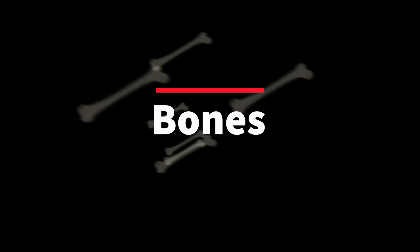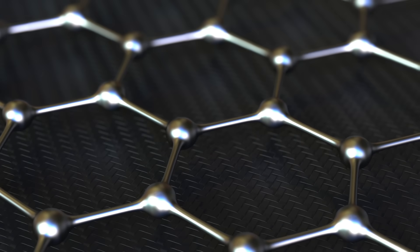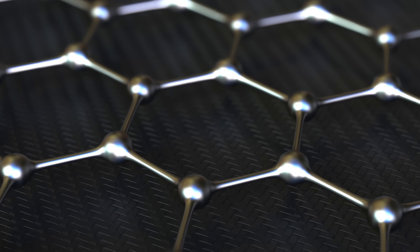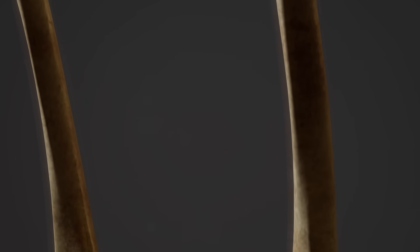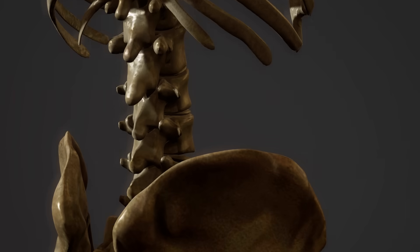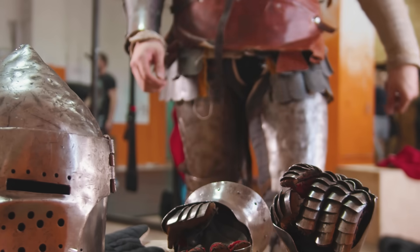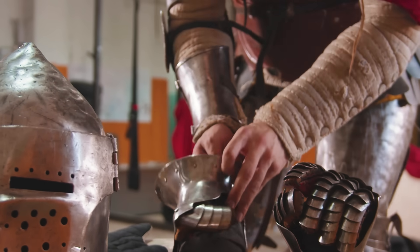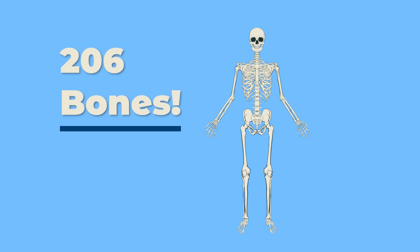Bones. Your body has a support system inside it that keeps it from falling over when you are standing up. This support system is called your skeleton, which is made up of bones. Bones are the structure in which your skin hangs. Bones also provide protection for every part of the human body. Your skeleton is made up of more than 200 different bones.